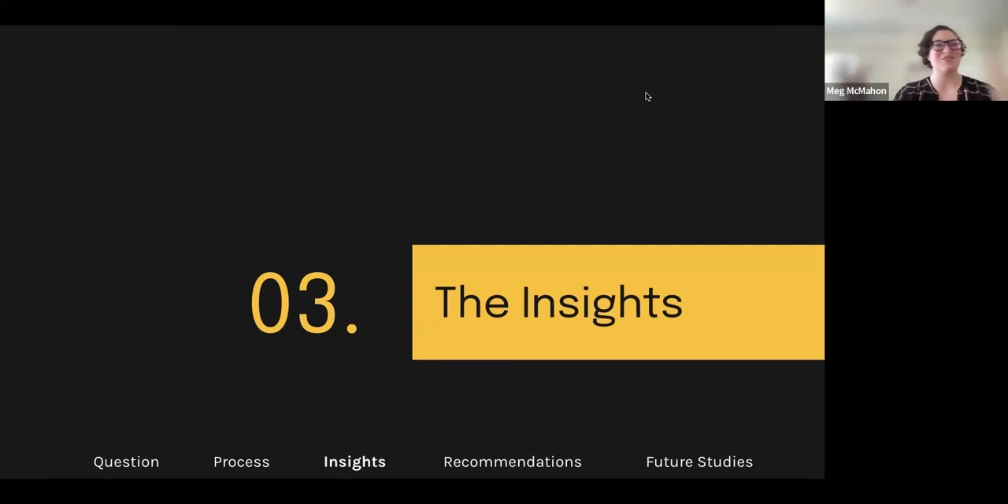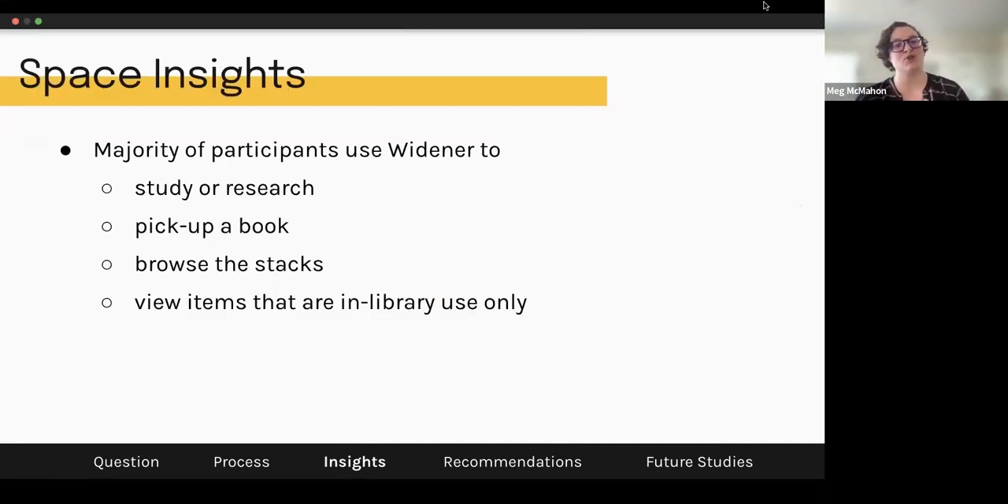So let's talk about the insights. We found that the majority of participants use Widener to study or research, to pick up a book, to browse the stacks, or to view items that are library-use only — and most were doing a combination of these things. Study and research was very high among folks in the intercept interviews. Pick up a book was also high, probably partly because of how our survey was distributed, but it came up in intercept interviews as well, so we felt it was important to include.